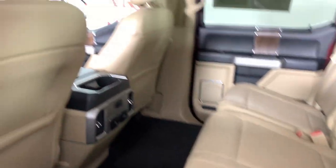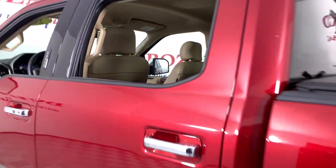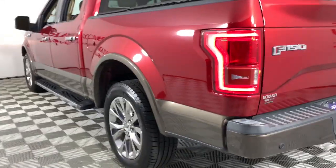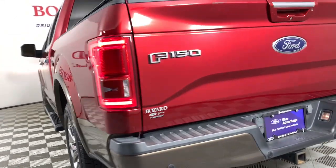Keyless entry, power passenger seat, heated mirrors, satellite radio, chrome wheels, fog lamps, aluminum wheels, power driver seat, trailer hitch, dual zone AC.